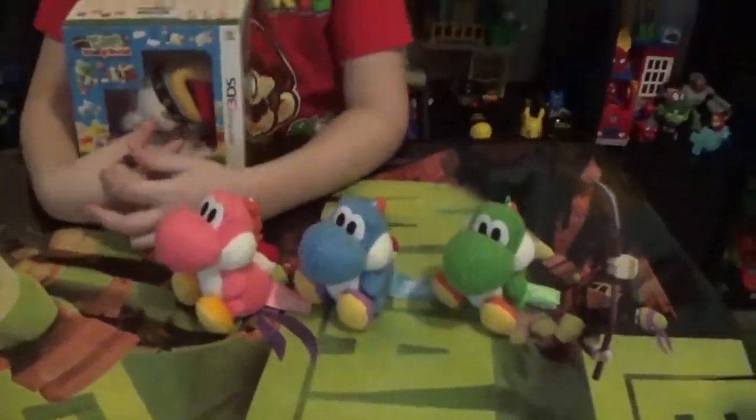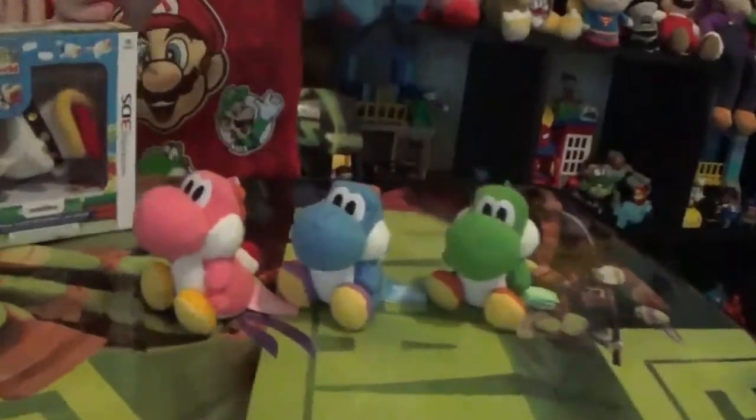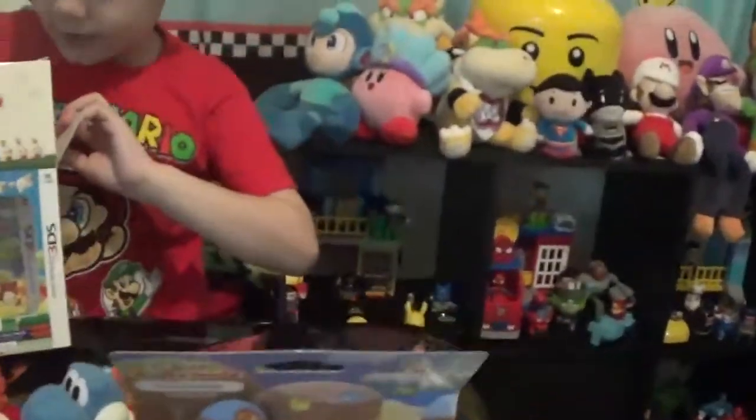Then we have a pink Yoshi. Open it Uni. Pink, pink baby Yoshi. Blue baby Yoshi. Green baby Yoshi. So cute! Aww, look at Poochie!